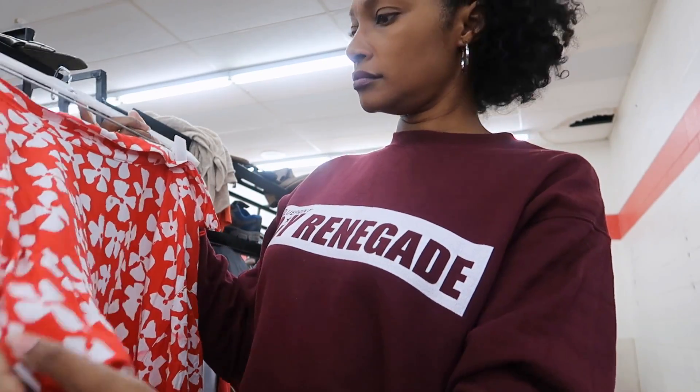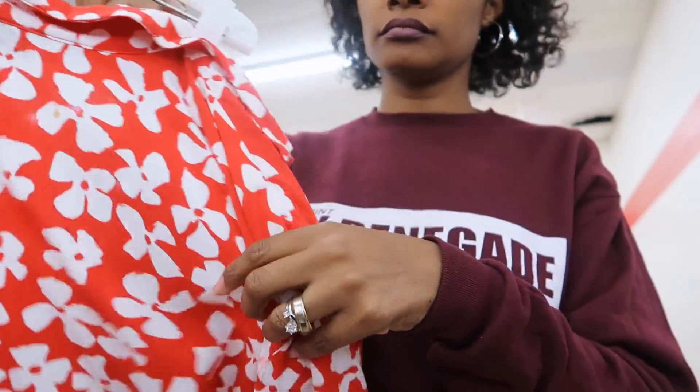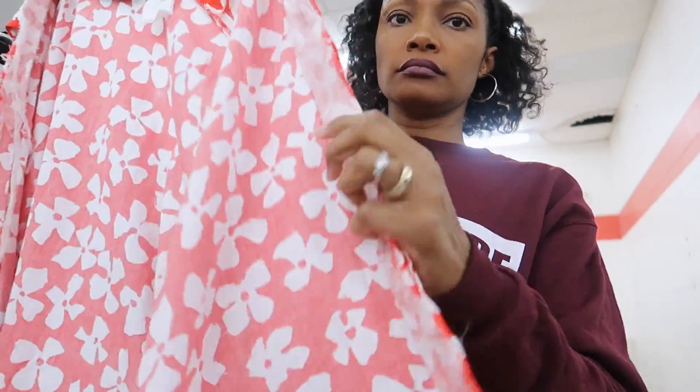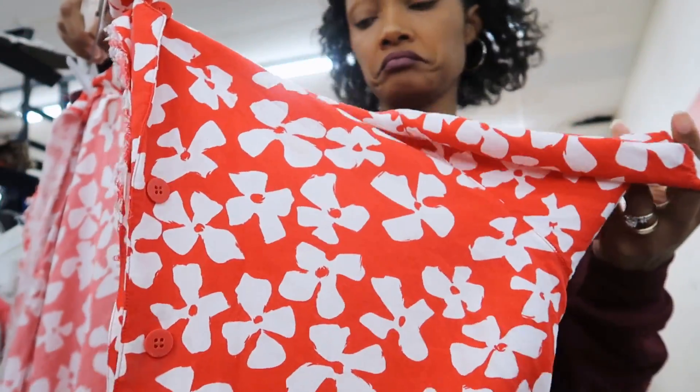Oh, this is pretty in this bright red — spring is right around the corner. Mixing prints. It has some staining; I wonder what I could do with it. Well, even if I don't use it now, spring will be here before I know it.